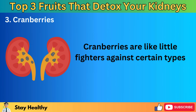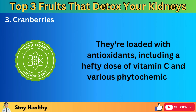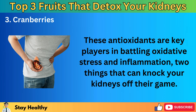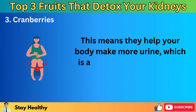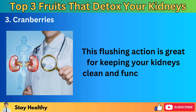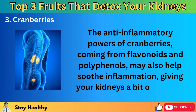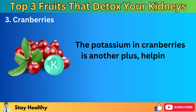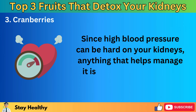Cranberries are like little fighters against certain types of kidney stones. They're loaded with antioxidants, including a hefty dose of vitamin C and various phytochemicals, which are key players in battling oxidative stress and inflammation — two things that can knock your kidneys off their game. These tart fruits also act as natural diuretics, helping your body make more urine, which is a crucial part of how your body gets rid of waste and toxins. The potassium in cranberries helps keep blood pressure in check, and since high blood pressure can be hard on your kidneys, that's great news for kidney health.